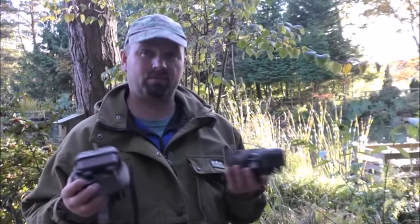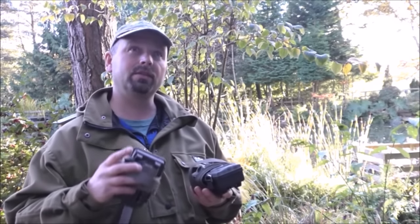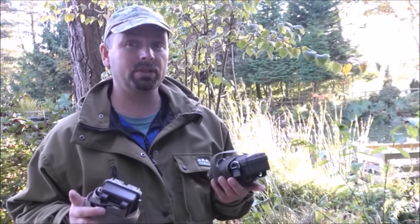As I get further down the line in these series of videos, I'm going to be reviewing the various cameras that I'm using. Look out for that in the Reviews of Outdoor Equipment playlist.